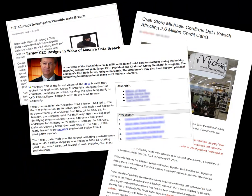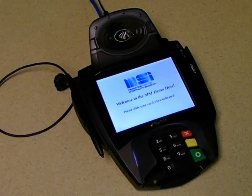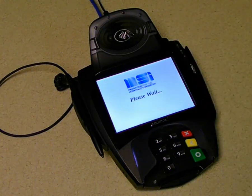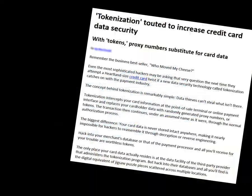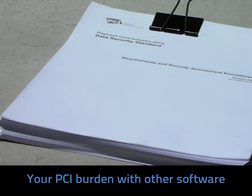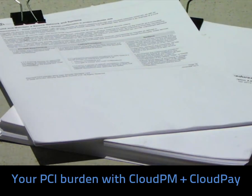Unlike many other systems, Cloud PM does not store credit card data on your network. Card data is instead stored in our Cloud Pay system using powerful encryption and tokenization technology from the moment a guest's card is entered. Not only is this approach less prone to data breach, but it also frees your hotel from 94% of PCI requirements.